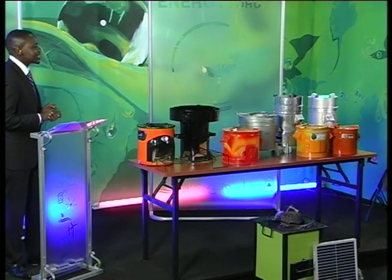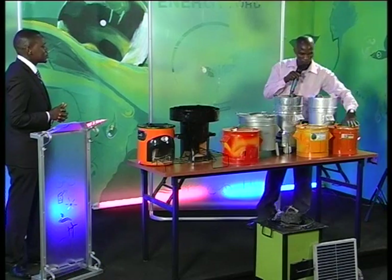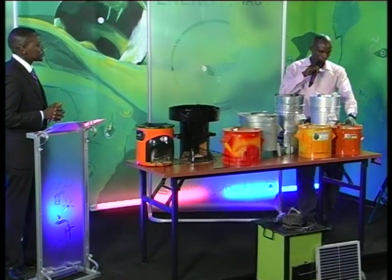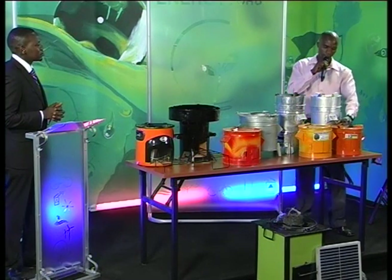Jamil, welcome to the show. Thank you very much. Which of these products is yours? Obviously this one. Okay, tell us something about your stove. This stove is made with a liner made out of clay.